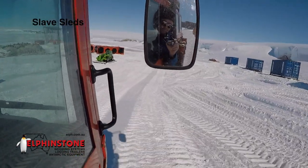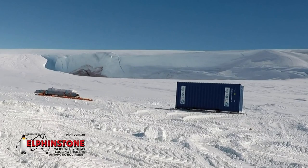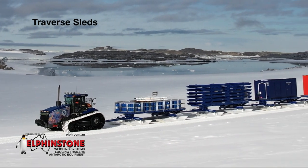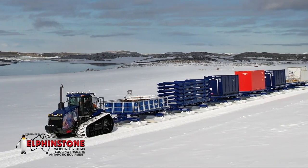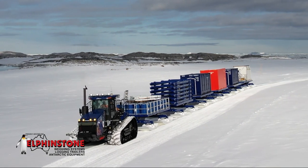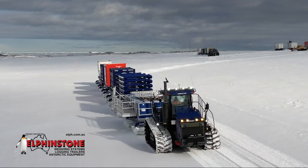Slave sleds are low-cost lightweight sleds used to conveniently move containers around base sites. These units are maintenance-free. Traverse sleds, on the other hand, are designed to carry medium to heavy loads in 10-foot, 20-foot or 40-foot ISO containers or a flat-deck 6-metre, 12-metre or 15-metres long and from 2.6 to 3.2 metres wide on harsh traverse operations. These units are very low-maintenance and can connect in a train configuration.